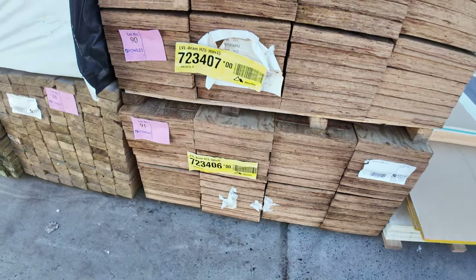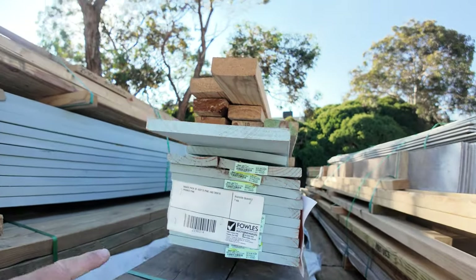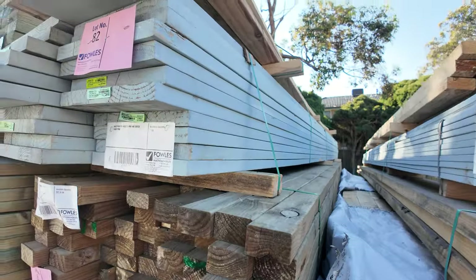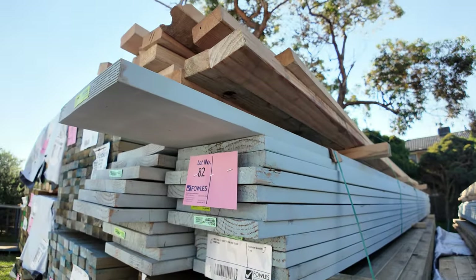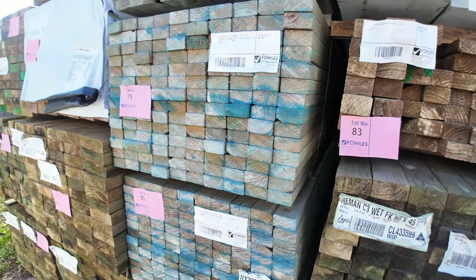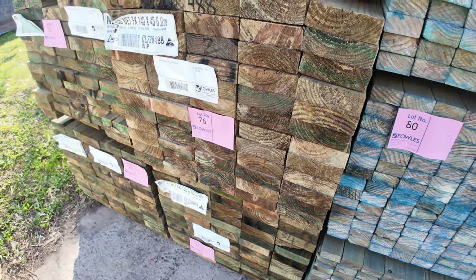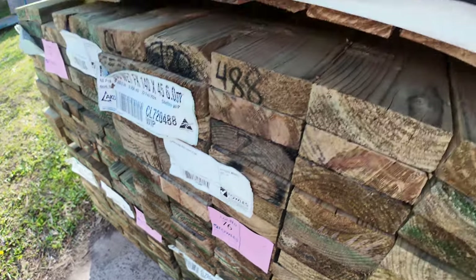Lot 86 up the top here — another clearance pack, mixed pack of assorted pine with some 280x18 primed stuff in there as well. Lot 82 is another clearance pack — assorted pine up top and some 280x30 prime pine underneath, plus some 70x35 t2 m10 blue clearance stock — four packs of that sitting there. Also a couple packs behind there of 140x45 treated pine in 6.0s and 5.4s.